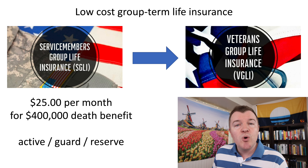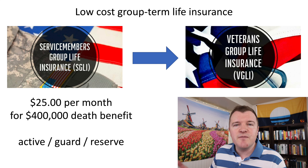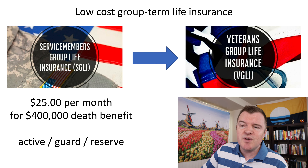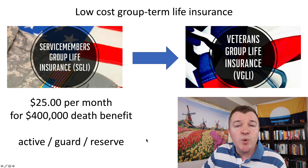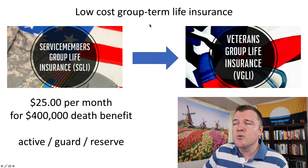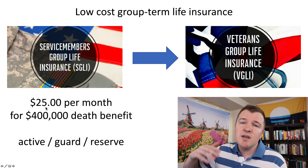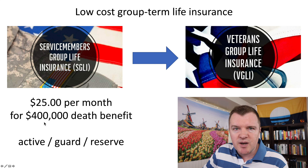VGLI more or less is just a continuation of Service Members Group Life Insurance, SGLI. If you're currently serving active duty, guard, or reserve, then more than likely you're paying $25 a month for a $400,000 death benefit. SGLI is a low-cost group term life insurance policy. If you want to reduce this amount, then maybe your monthly payment is lower. If you're watching this video in the future, perhaps they've increased the monthly payment for this $400,000 death benefit.